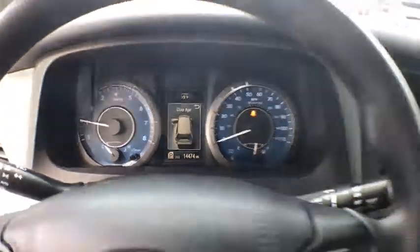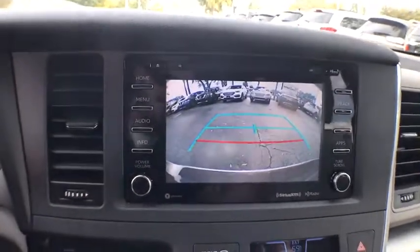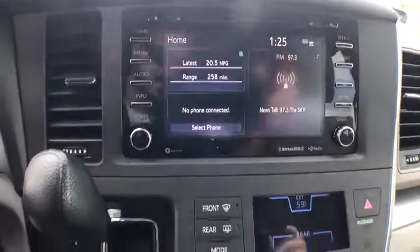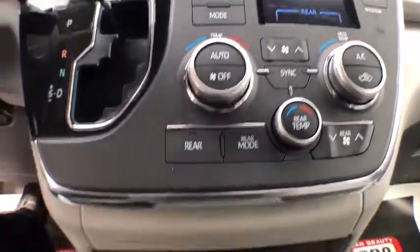Power door locks, clock, side airbag, dual zone climate control, intermittent wipers, overhead console, tachometer, dual power sliding doors, daytime running lights. This vehicle offers reliability and good looks at a great price.